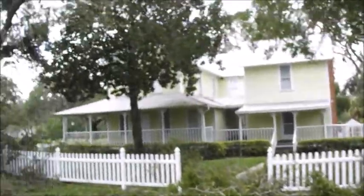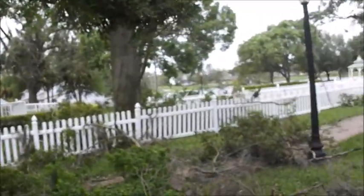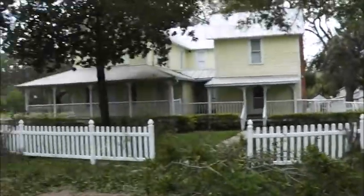I'm outside the Baynard House. It's a historical house in Auburndale, Florida. I've actually filmed here a few times, inside and out.